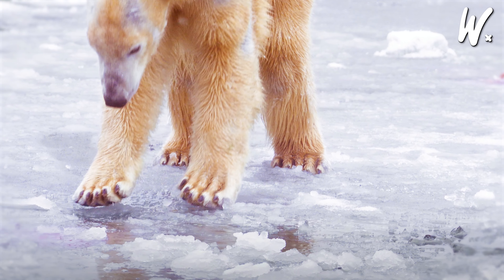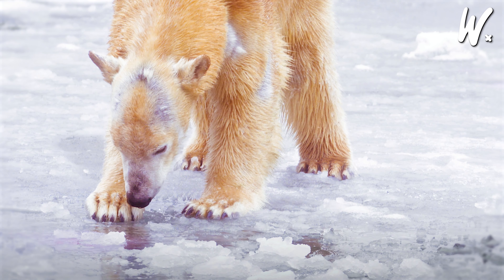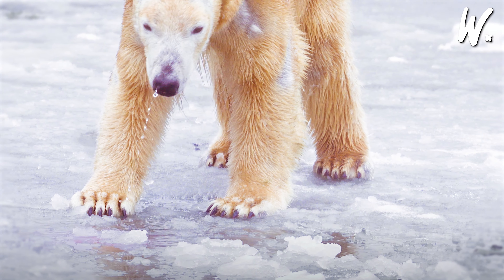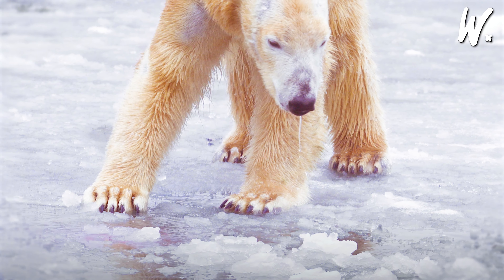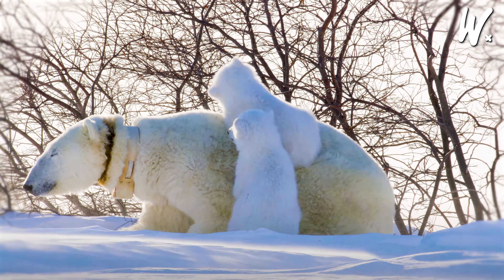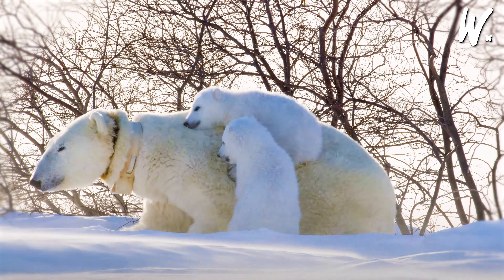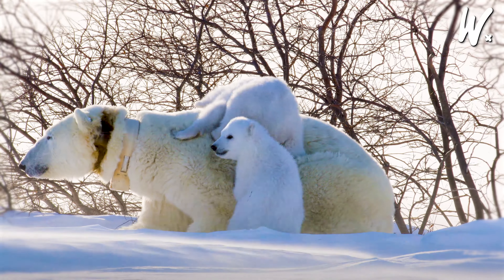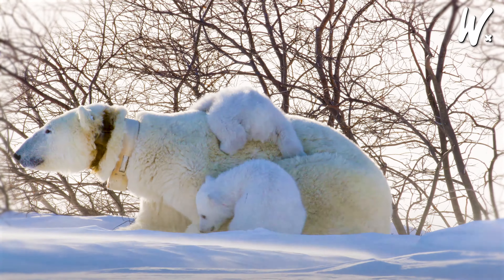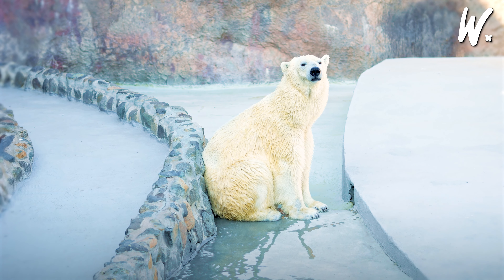The ice is like a big floating platform they use for hunting, moving around, and sometimes even having their cubs. With less solid ice, polar bears end up swimming more, which is exhausting and risky. It also makes it tough for them to find enough food and stay in good shape. People are concerned about these changes because they could spell trouble for polar bears down the road. Scientists and those who want to protect nature are working hard to get a better grasp of these changes and find ways to help polar bears cope in a world that's getting warmer.